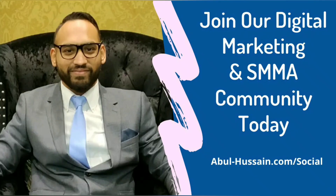This is Abul. If you enjoyed this video, please subscribe to my channel and do share the content with your networks. If you're looking to grow your agency to six figures and beyond, I would like to invite you to our community of SMMA and digital marketing agency owners. The link is below this video and I shall see you in there.